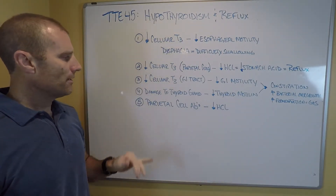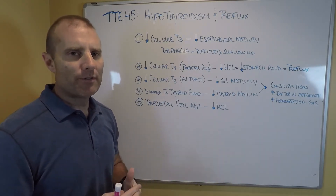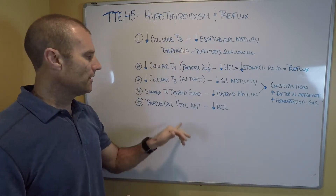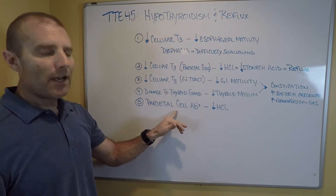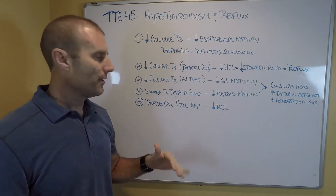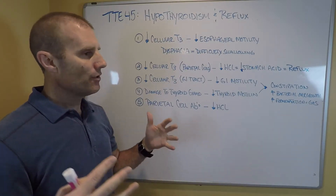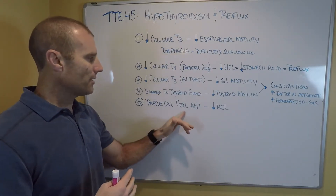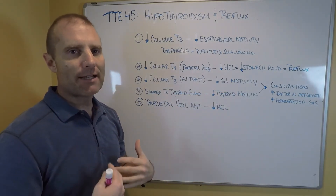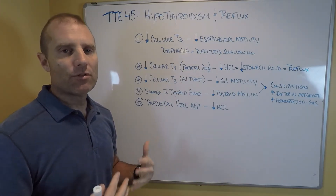Another mechanism to discuss is parietal cell antibodies. The primary cause of hypothyroidism is Hashimoto's autoimmunity. When you have one autoimmune disorder, there's a high probability of having others. One common one we see is parietal cell antibodies — an autoimmune attack against the parietal cells — meaning the parietal cells can't make stomach acid. Decreased acid production in the stomach increases the symptoms associated with reflux.